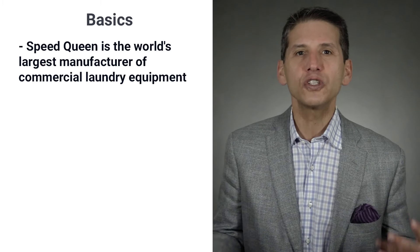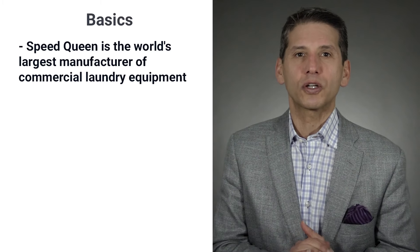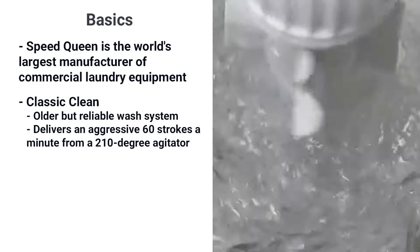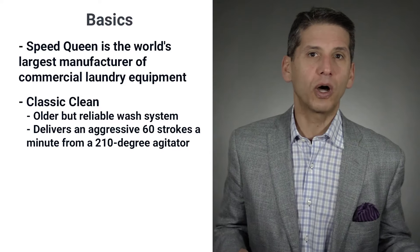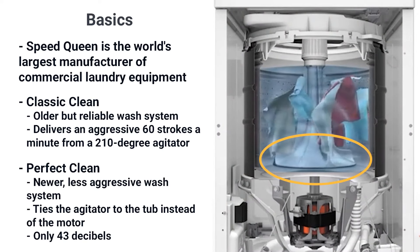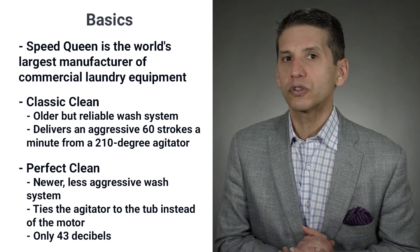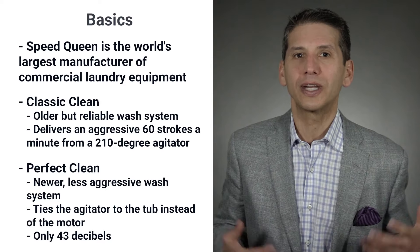Before we look at the features of the TC5, let's look at how it differs from the other Speed Queen washers. The TC5003 has Speed Queen's Classic Clean system — the aggressive 210-degree stroke at 60 strokes a minute that Speed Queen is known for. The other models use the newer Perfect Clean system, where the agitator is less aggressive because it's tied to the tub and uses the water, rather than being tied to the motor like the TC5003. Perfect Clean will be quieter and gentler on your clothes, but the TC5003 provides more thorough cleaning power.